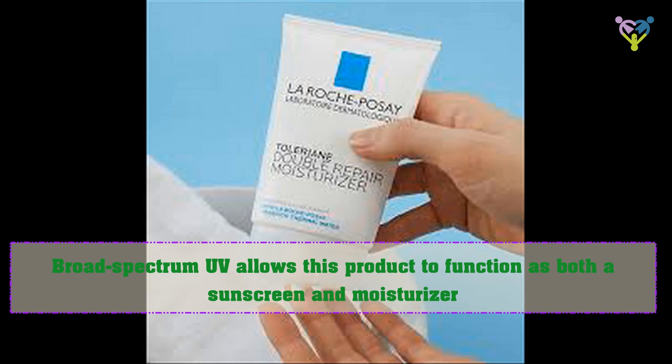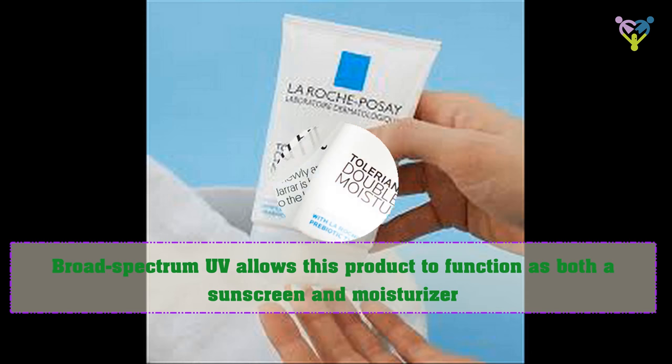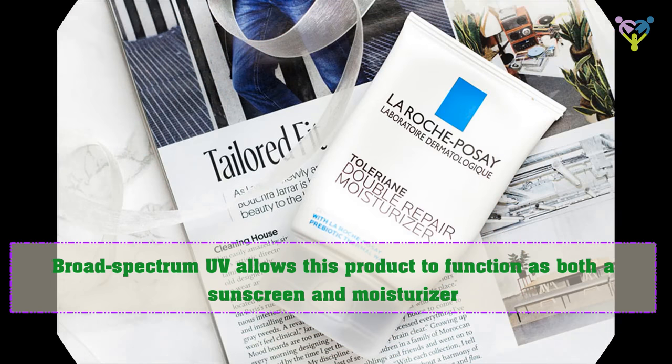Broad-spectrum UV allows this product to function as both a sunscreen and moisturizer.